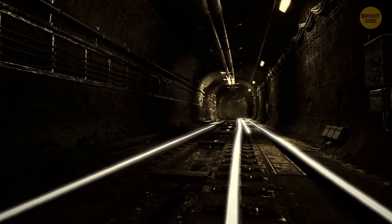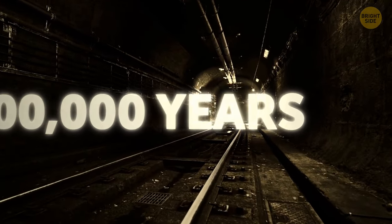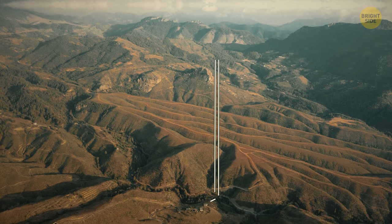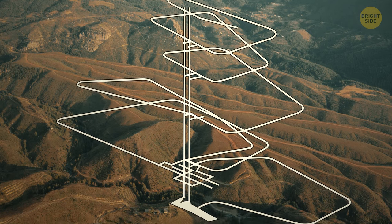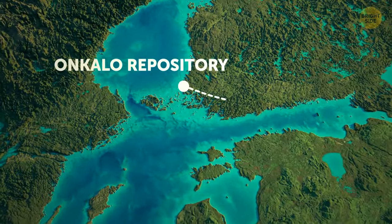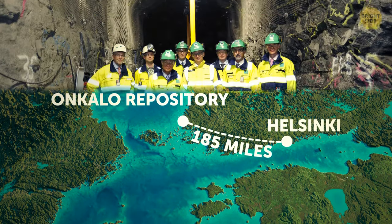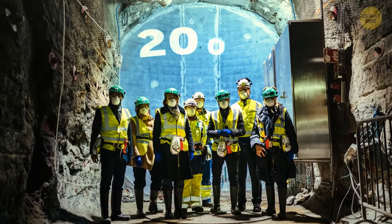Finland has an underground nuclear storage facility designed to last 100,000 years. Picture a massive underground tunnel system carved right out of solid rock. They wanted a solution that wouldn't burden future generations with constant babysitting in the area. This impressive place sits about 185 miles northwest of Helsinki, and the engineers started planning it way back in the 1970s.